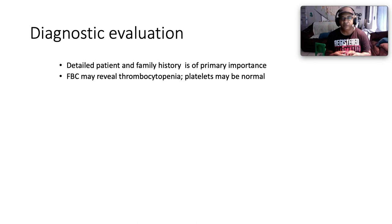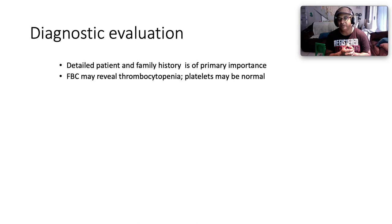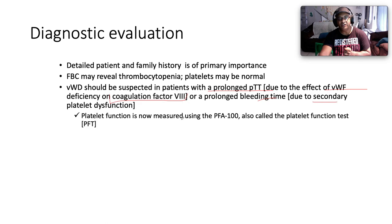To investigate suspected Von Willebrand disease, take a detailed patient and family history — critically important. Full blood count may reveal thrombocytopenia, but in most instances platelets are normal. Von Willebrand disease should be suspected in patients with prolonged partial thromboplastin time (aPTT) due to the effect of Von Willebrand factor deficiency on coagulation Factor 8 — remember Von Willebrand is a carrier for Factor 8, and without it you impair the intrinsic pathway. You may also have a prolonged bleeding time due to secondary platelet dysfunction. Platelet function is measured using the platelet function analyzer.